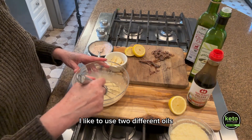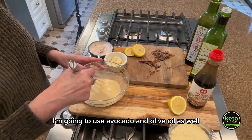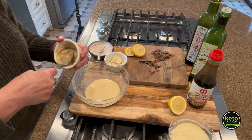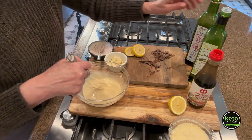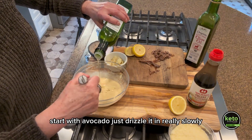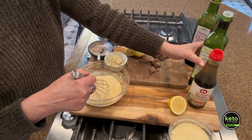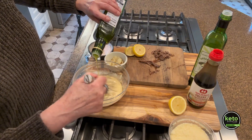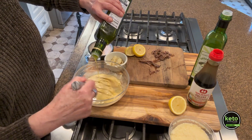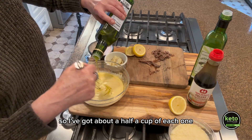I like to use two different oils so it's not too strong — I'm going to use avocado and olive oil. I'm just going to go ahead and put the rest of the Dijon in here. Start with avocado, just drizzle it in really slowly, then add the olive oil. I've got about a half a cup of each one.